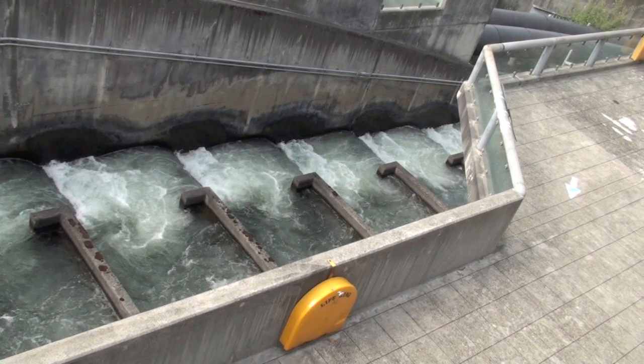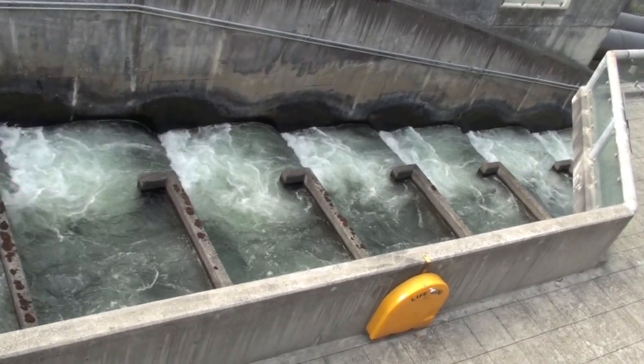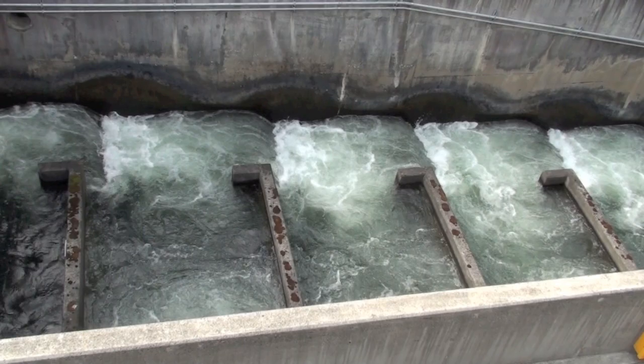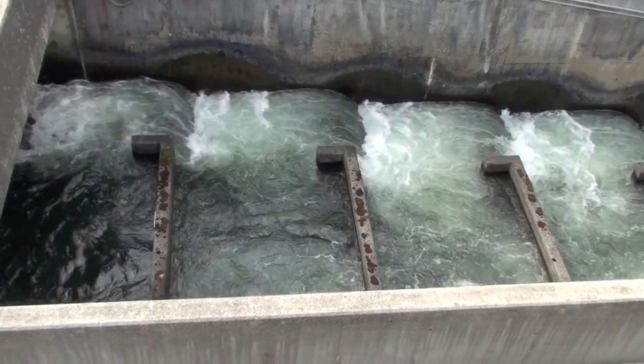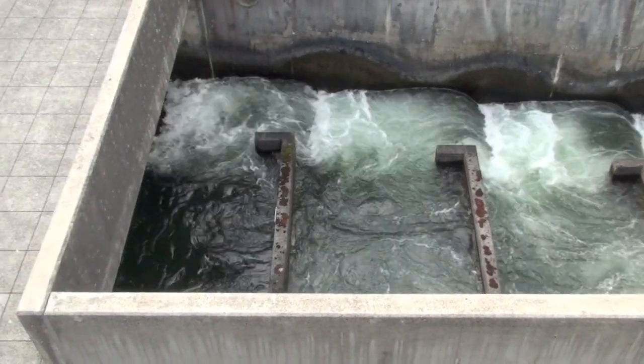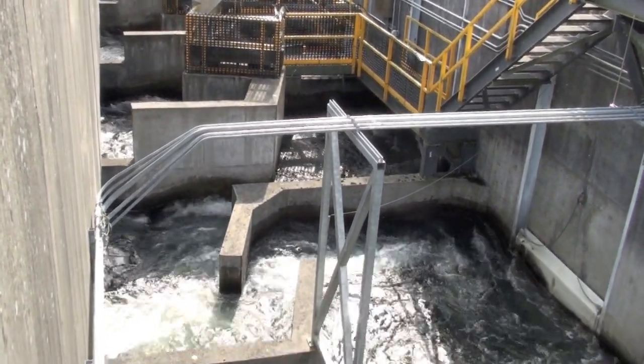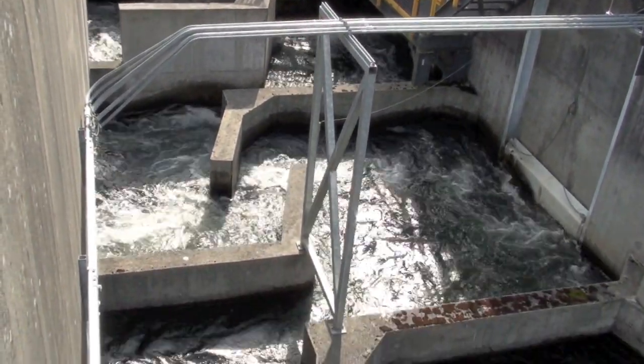So to address the problem, engineers have included fish ladders to assist fish in their migration. The ladders are exactly what they sound like — they are a series of small steps that are more manageable for the fish to swim up, and also create still water areas for the fish to rest along the way.